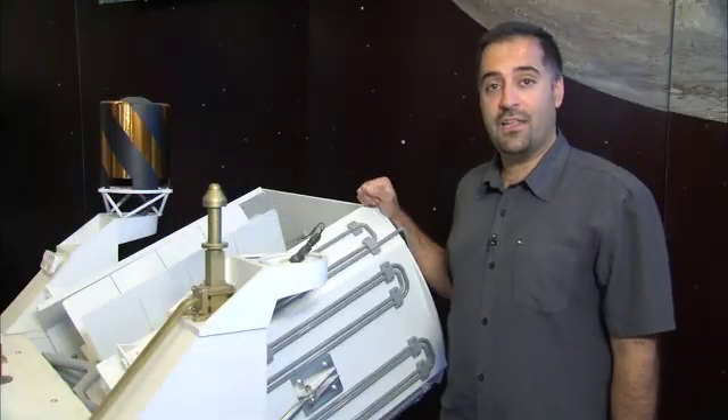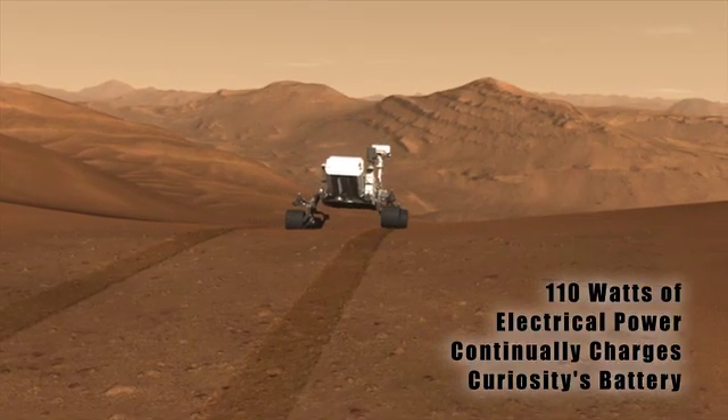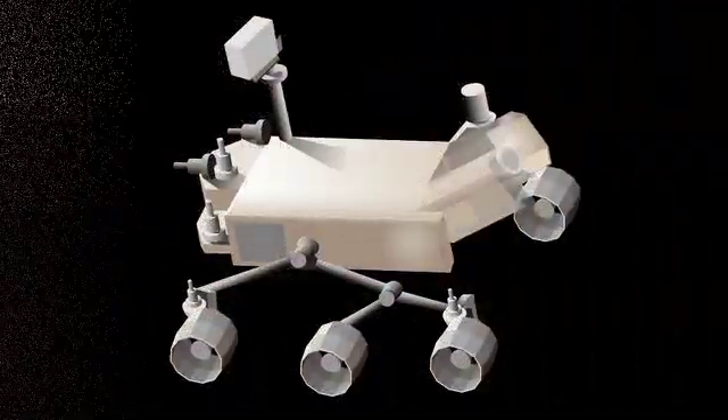The generator provides both electrical power and heat to the rover. About 100 watts of electrical power is used to continuously charge the rover's battery.